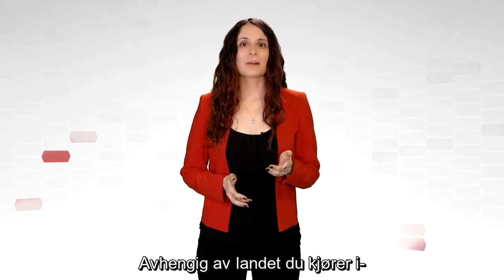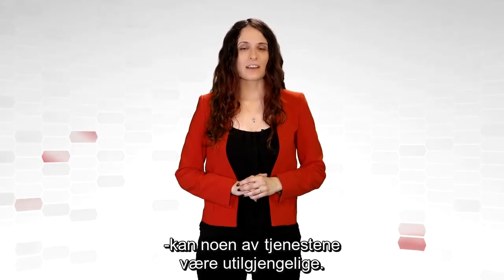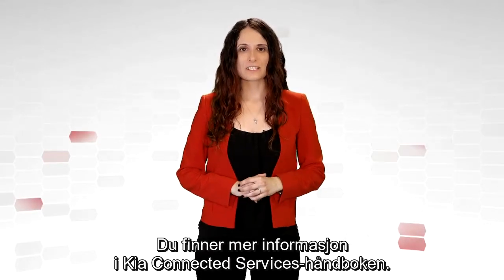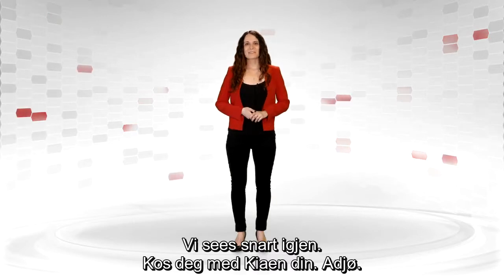Please note, depending on the country in which you are driving, some of the Kia services may not be available. For more information, check out the connected services owner's manual. See you again soon and enjoy your Kia. Bye bye.